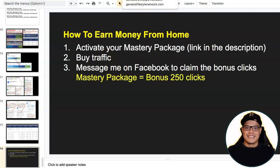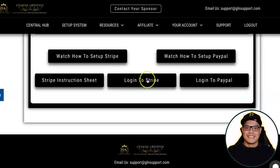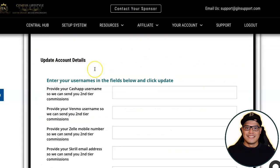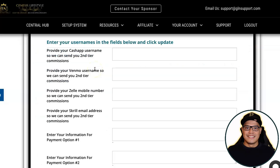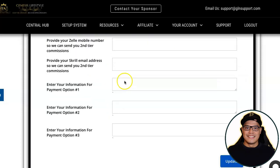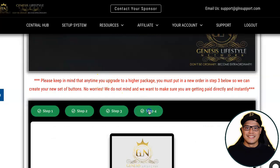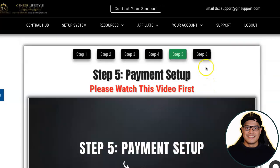Once you complete the setup of your Stripe and PayPal, move on to step number three. For those of you who are in the US, UK, or Canada, you can set up Cash App as well. If you want to get paid using Cash App, Venmo, Zelle, or Skrill, just put the username and click on Update. You can also add custom payment information. After that, move on to step number four, and once that is completed, move on to step number six.